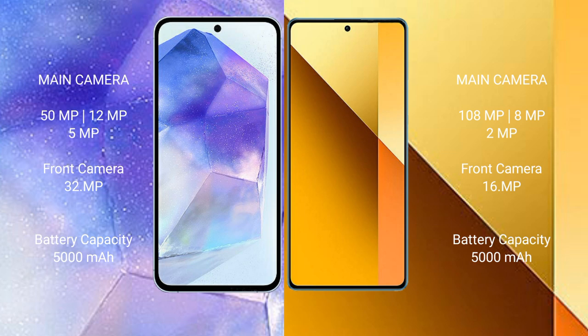The Samsung Galaxy A55 has a 5000mAh battery with 25W fast charging support, while the Redmi Note 13 also has a 5000mAh battery but with 33W fast charging support.